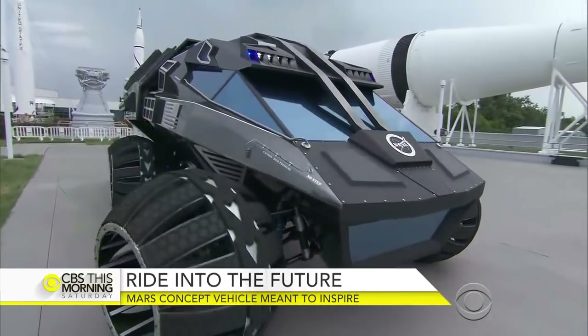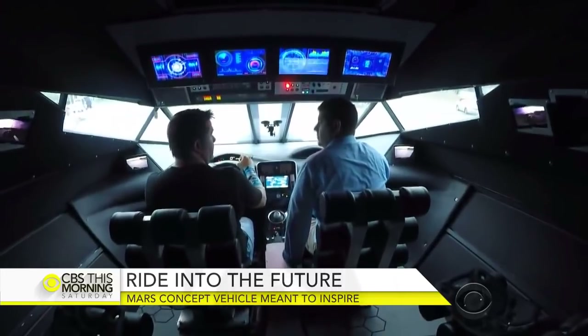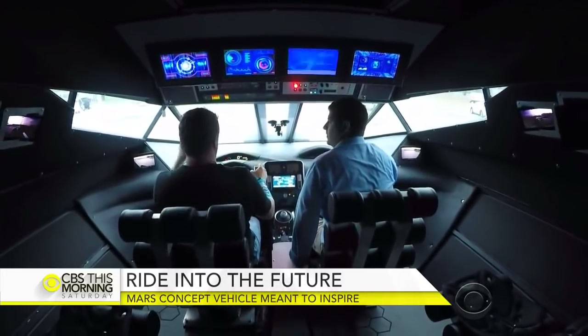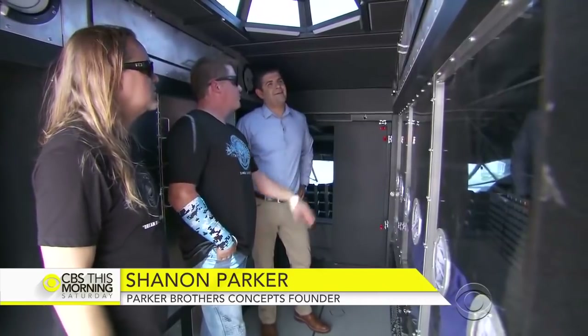We built the body, the chassis, the suspension, the wheels, the frame, the interior, the seats, the glass — everything on this vehicle had to be built completely from scratch. Some of this was just for design, just for it to look cool.